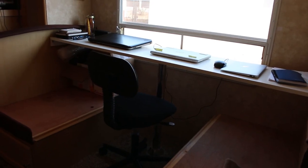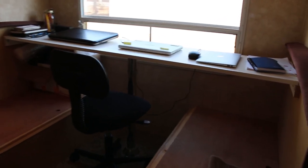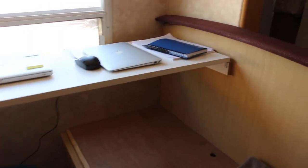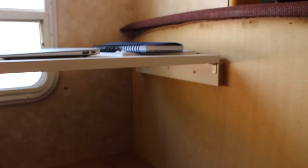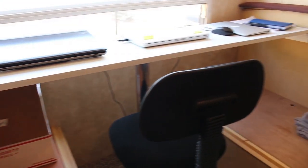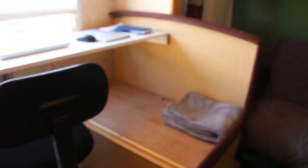It took about 20 minutes. This is what the new desk looks like — a pretty spacious table area. We were able to fit three laptops, some books, some writing materials. Under there we have a little storage area, and we're planning to put some cushions so we can sit on both sides.